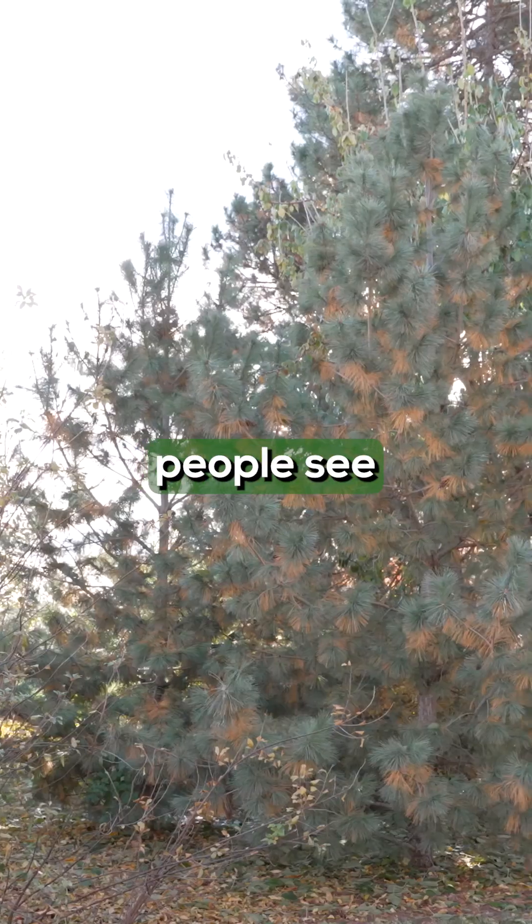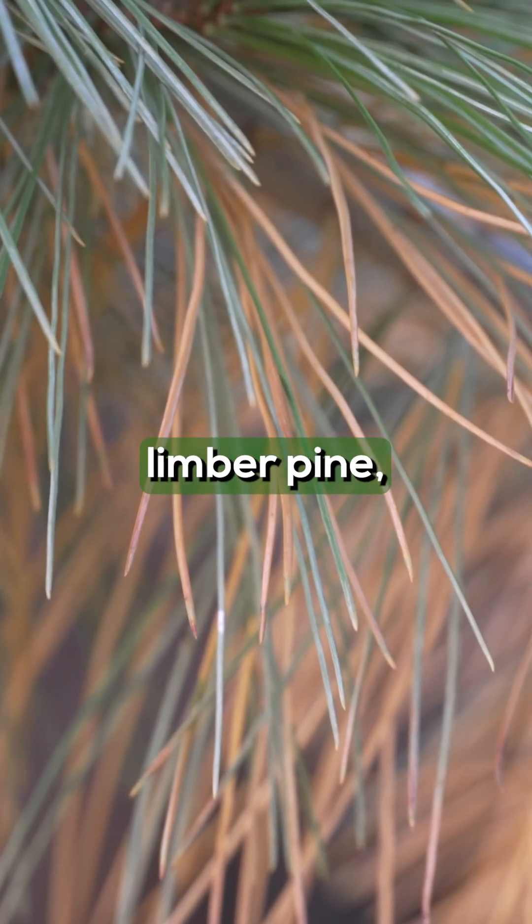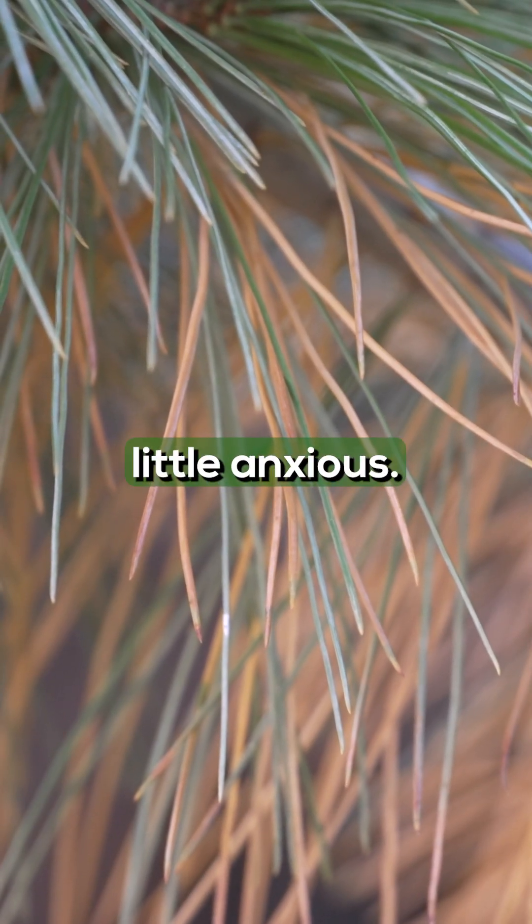Except when people see those yellow needles on their conifers, especially on white pine, domingo pine, limber pine, they get a little anxious.